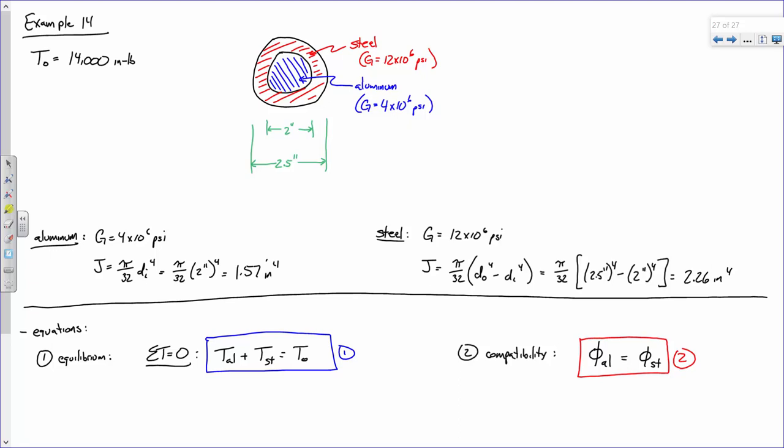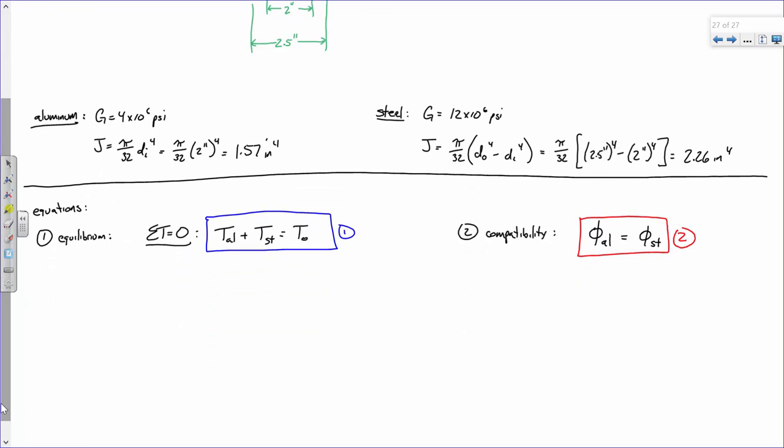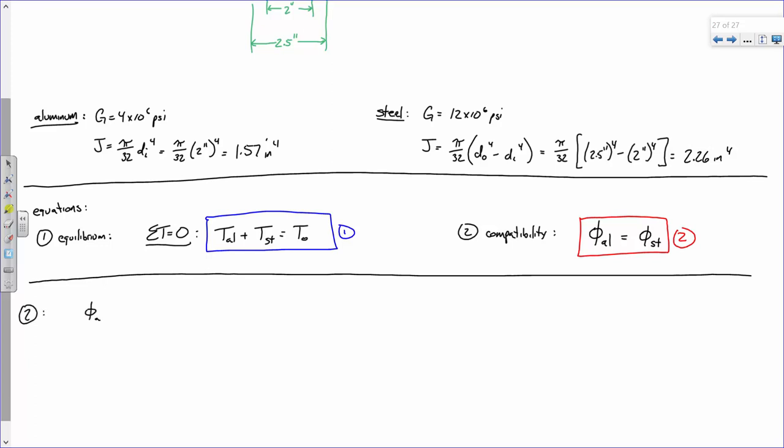At this point it's algebra. Looking at equation two: T_aluminum × L / (G_al × J_al) = T_steel × L / (G_st × J_st). The lengths are the same for both, so they cancel out — that's why I didn't need to give you the length. We know the G and J values for each material, so the only unknowns are the torques.